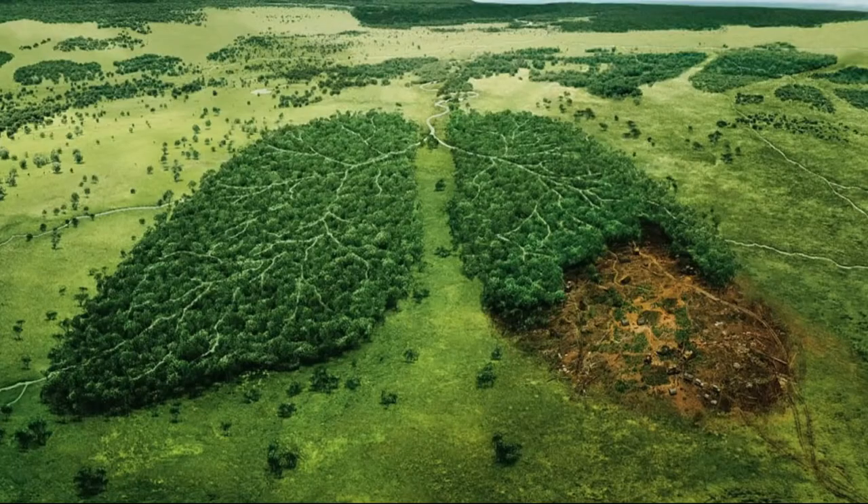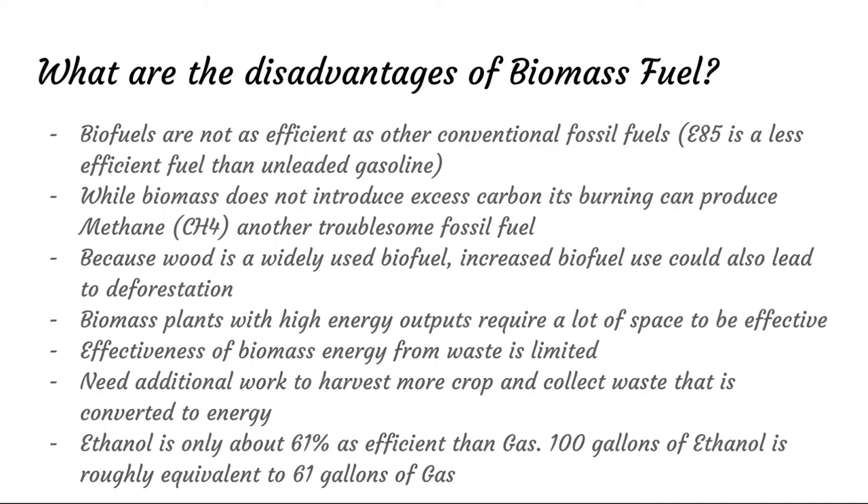Here's some biomass waste, and here you can see one of the threats of biomass production: deforestation. Biomass fuels are not as effective as conventional fuels — they simply won't give you the same mileage on a tank. Biomass can also produce methane, another troublesome greenhouse gas that can cause more global warming. Because wood is a widely used biofuel, it can lead to large amounts of deforestation, since people often end up chopping down trees to get more biomass. That leads to loss of soil, loss of animal diversity, loss of cooling in the area, and a rise in heat where the forest used to be.